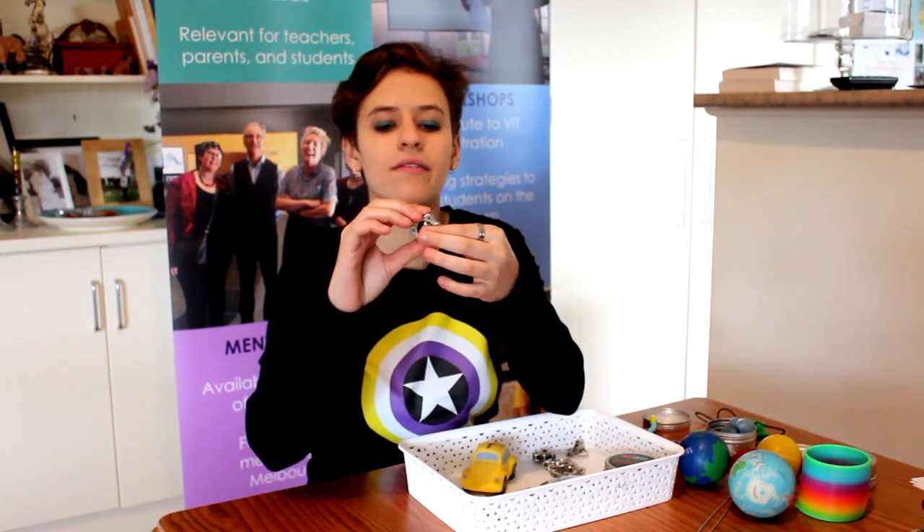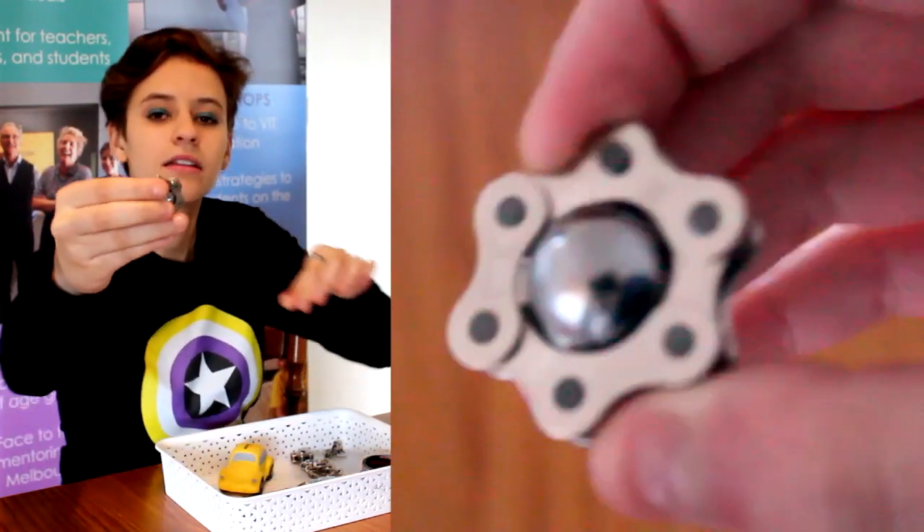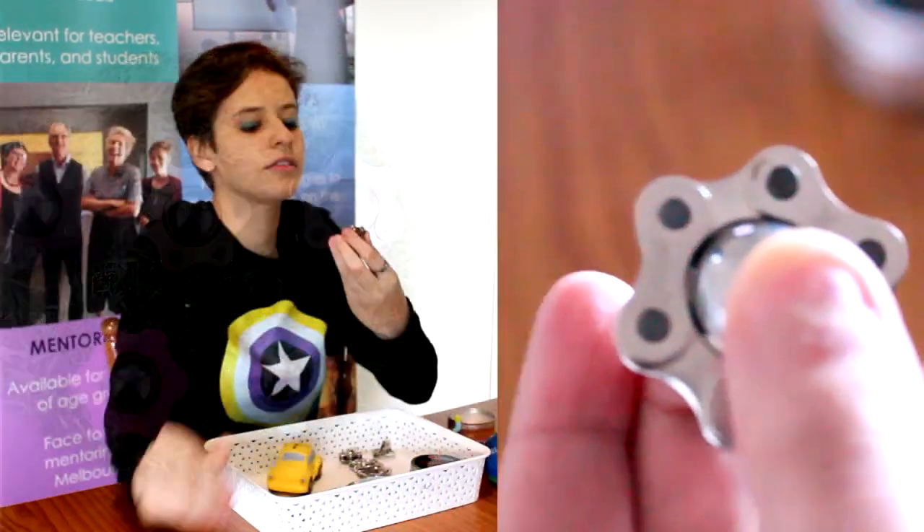I actually took one along to a mentee when he was getting his hair cut, which he found very stressful, and he found these really helped him focus. Kaiko has a range of toys — this one is my favourite because it's got a nice metal ball in the middle that you can spin. They look a bit like ball bearings, with really cool parts.